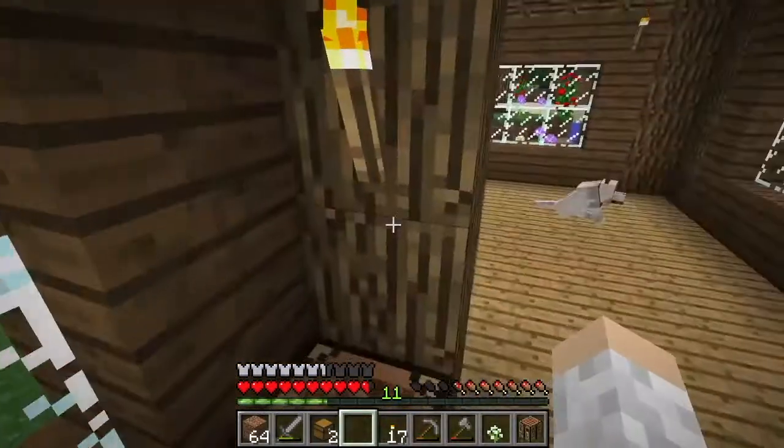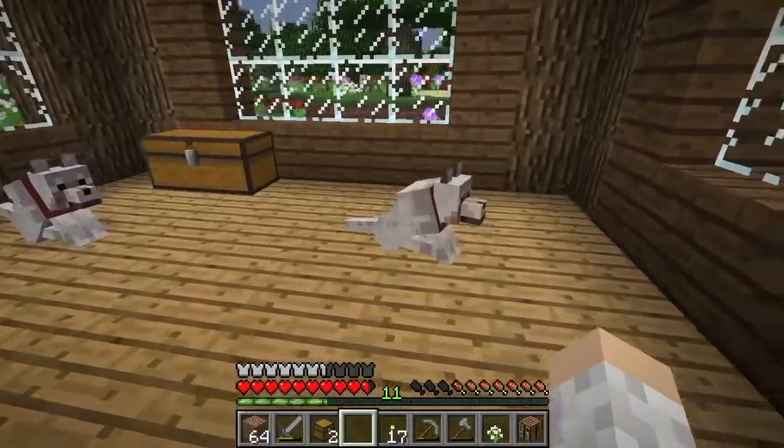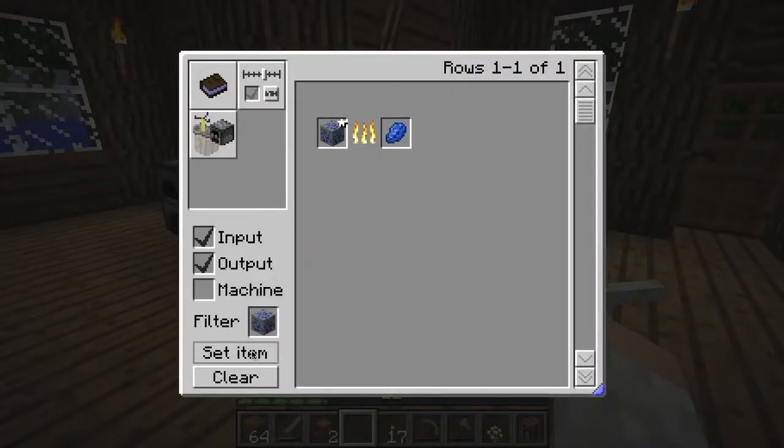Goal for today is to spruce up my house a little bit more, maybe add some more decoration, possibly work on the kitchen. The main thing I really want to do is get some iron so that I can create name tags for these guys. I'm pretty sure the name tags require iron, don't they? Let me just check.